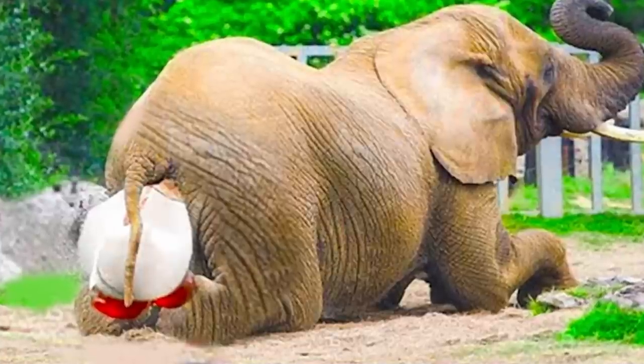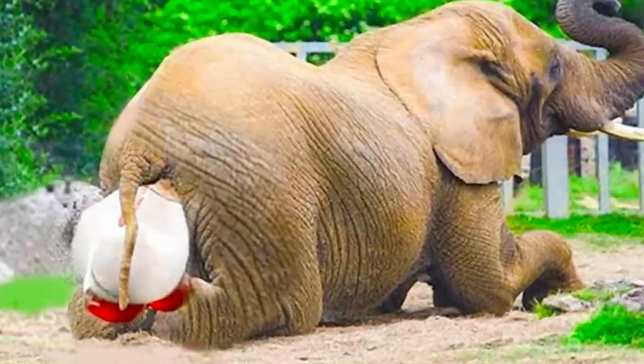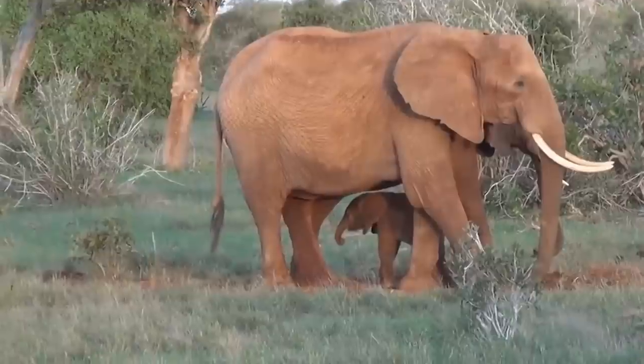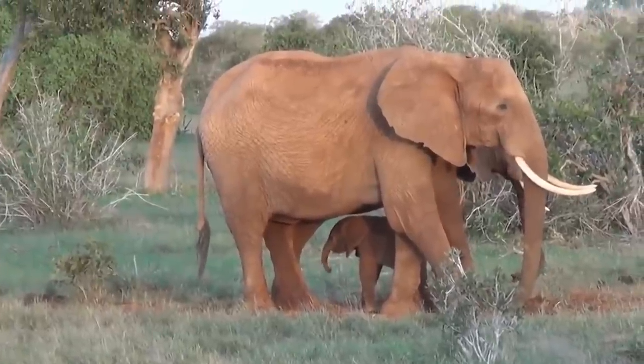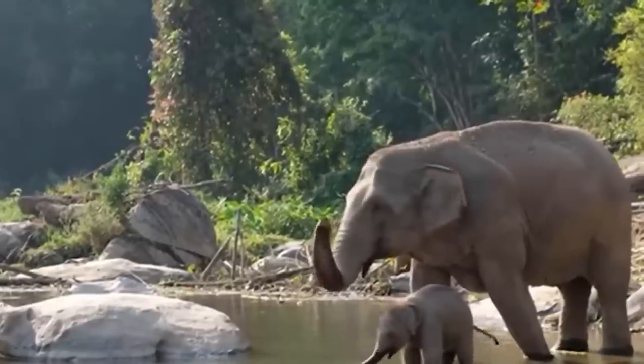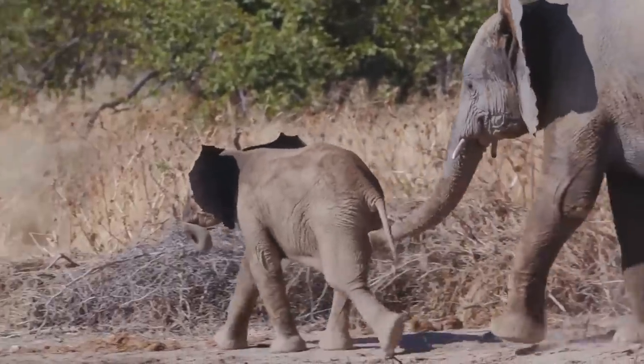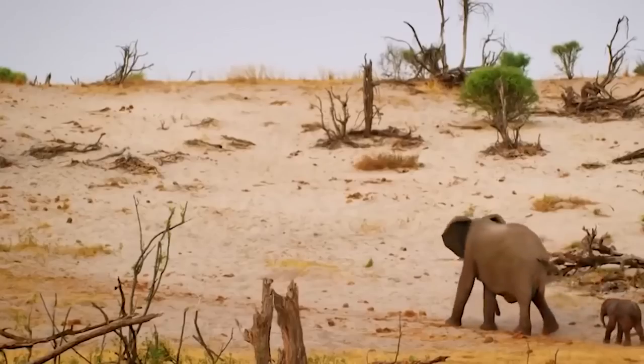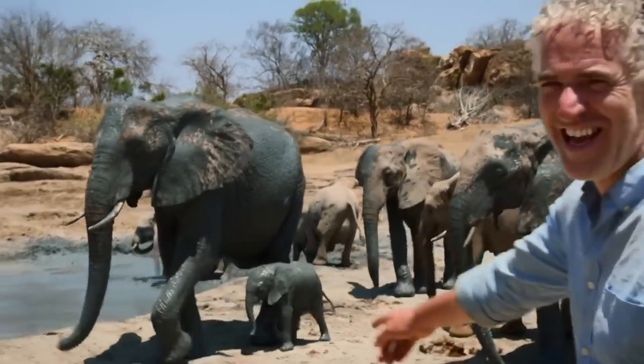Most elephants give birth standing up and it only takes a few minutes once active labor gets underway. Most elephants will give birth to one calf, which is born head and forelegs first. It's extremely rare for twins to be born. Once the calf has arrived, the mother will eat the afterbirth to stop predators from detecting her. Elephant calves are typically born weighing around 264 pounds and standing about three feet tall, and they start walking within one to two hours.